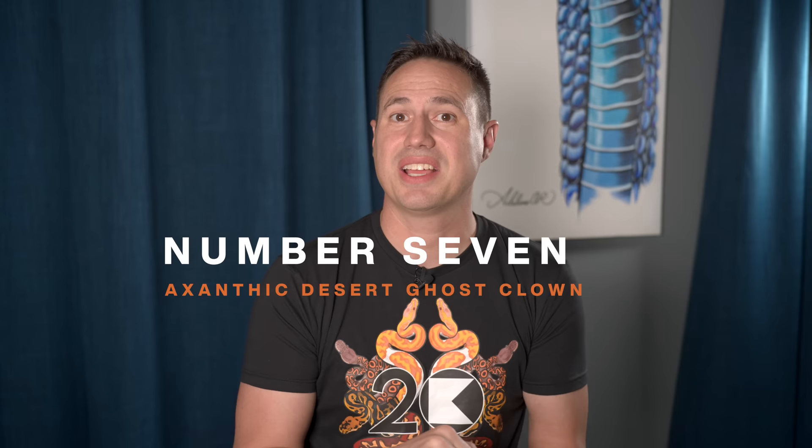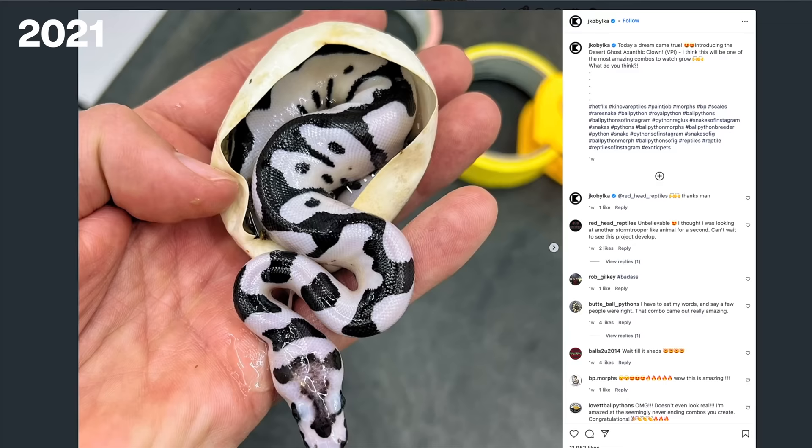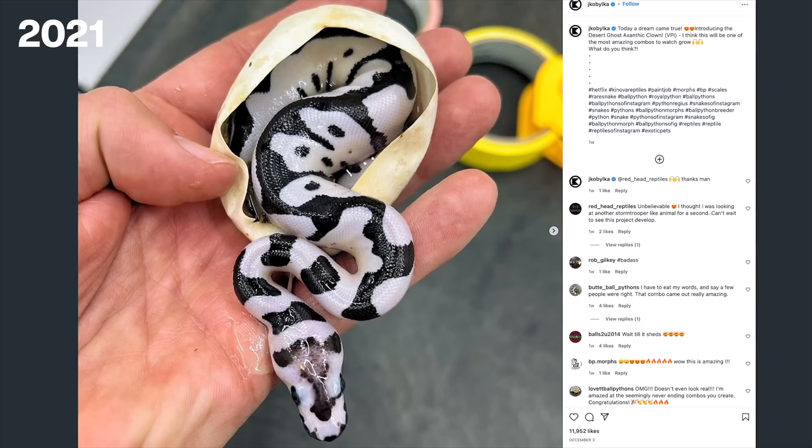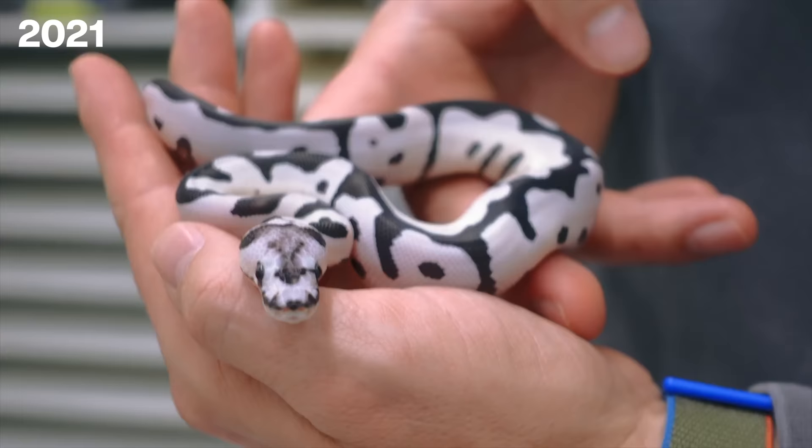For number seven it's the Xanthic Desert Ghost Clown. This is another one that's mostly future potential but is another giant milestone — three amazing recessives put together: the Desert Ghost, the VPI Xanthic, and the Clown. It turned out absolutely amazing: you have a bone white animal with black markings, a beautiful clown. What's most influential about it is that it turned out even better than we ever expected, and even more so, all future combos — whether it be the Krakens, the Pompeys, or the Confusions — will be amazing in the Xanthic Desert Ghost versions. This is a huge one for the future.